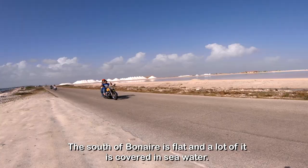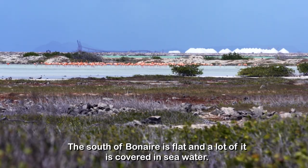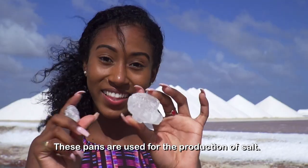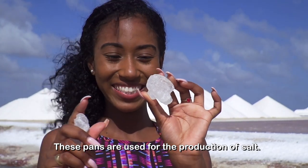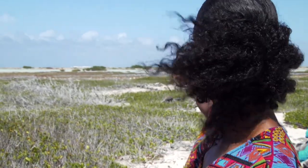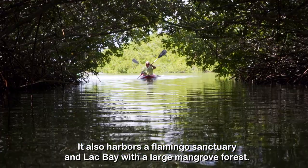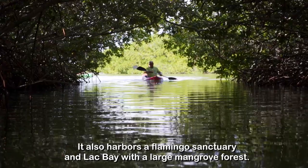The south of Bonaire is flat and a lot of it is covered in seawater. These pens are used for the production of salt. It also harbors a flamingo sanctuary and Lac Bay with a large mangrove forest.